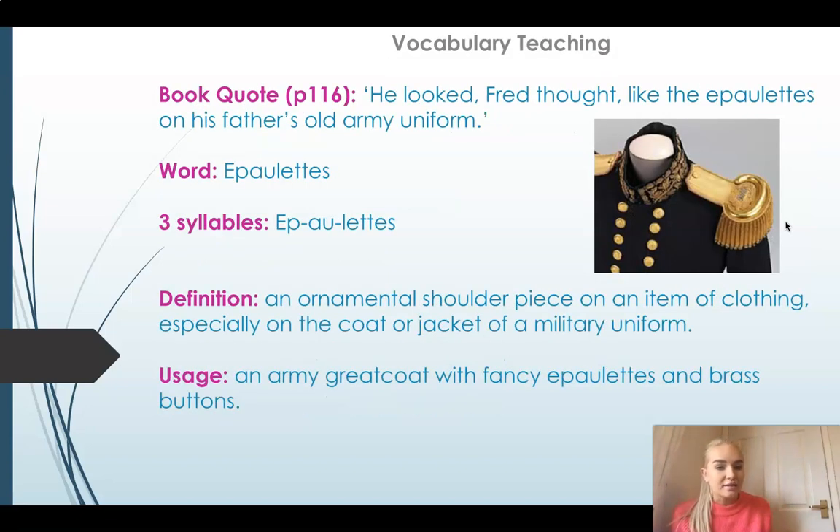Our second word today is 'epaulets.' It's a three-syllable word: epaulets. And it's a noun too — it's a thing. An epaulet is an ornamental shoulder piece on an item of clothing, especially on the coat or jacket of a military uniform. In the book it says 'he looked, Fred thought, like the epaulets on his father's old army uniform.' The epaulets are on the shoulder and look like they are made out of metal — quite strong and thick. You can also say 'an army greatcoat with fancy epaulets and brass buttons.'